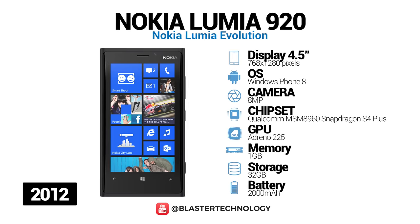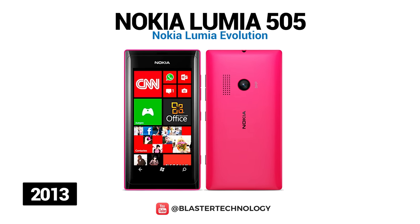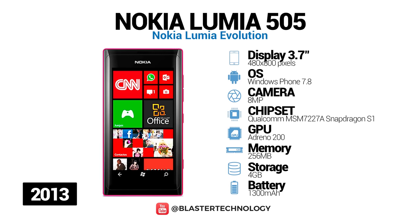Nokia Lumia 920 has a 1.5 GHz dual-core processor, a 4.5-inch capacitive touchscreen, and an 8.7-megapixel PureView camera. It was also the first smartphone in the world to have an OIS camera, and the first smartphone to have built-in Qi wireless charging. Another budget phone was the Nokia Lumia 505. It has a 1300 mAh battery, 8-megapixel camera, 4 GB internal memory, and only 256 MB of RAM.